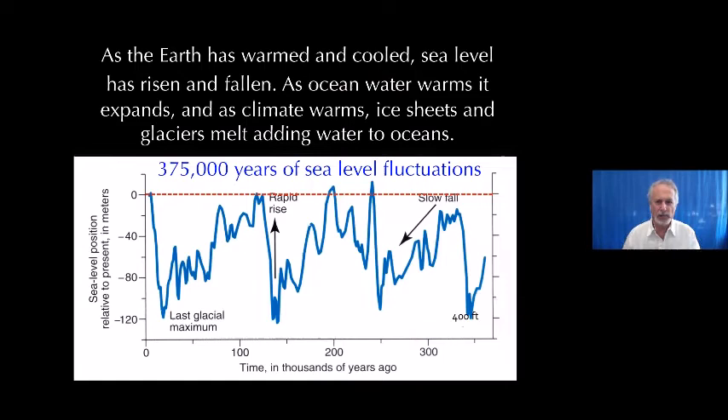As the Earth has warmed and cooled, sea level has risen and fallen. Ocean water expands as it warms, and ice melts. Looking at ocean level going back about 370,000 years, sea level has been down as far as 400 feet lower than today and 20 or 30 feet higher than today. We call sea level — which sets property boundaries and state ownership — zero today. But virtually any other time in the past, the shoreline would have been someplace else. That's important to understand.